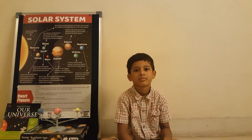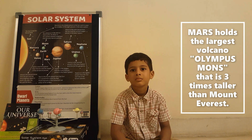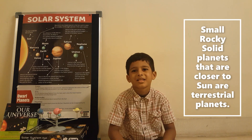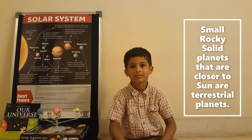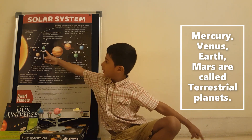Which planet holds the largest volcano? Mars — it is three times the height of Mount Everest. What are terrestrial planets? Small, rocky, solid planets closer to the Sun. Which ones? Mercury, Venus, Earth, and Mars.